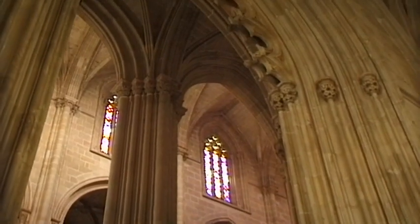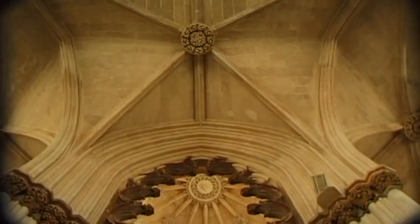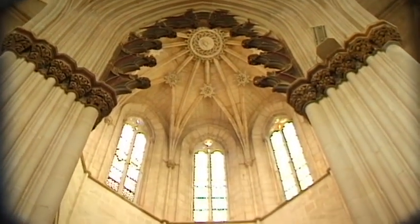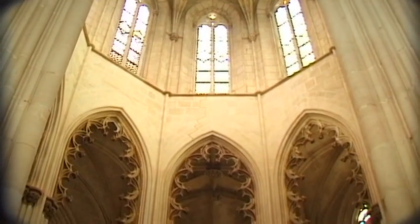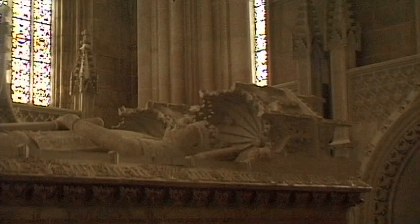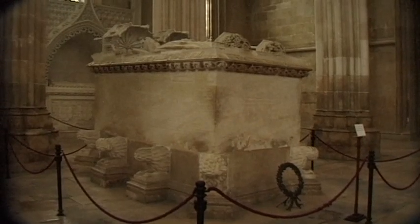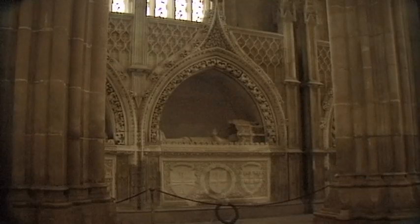The interior of the Mosteiro de Batalha is like that of a cathedral. At a height of 32 meters and with a length of 88 meters, this monastery church is of generous dimension. Its architecture was designed to be magnificently regal and majestic, and it contains several royal tombs.